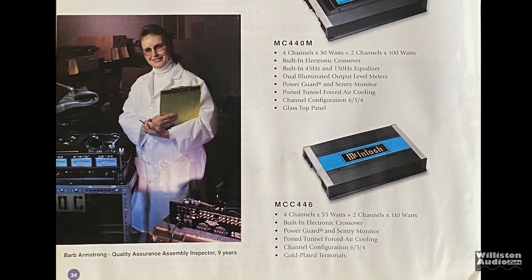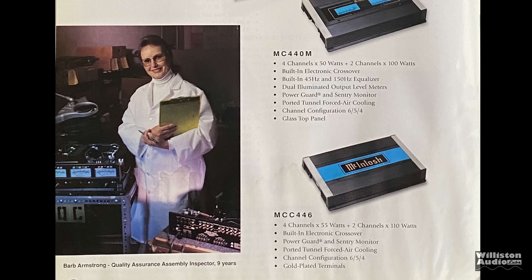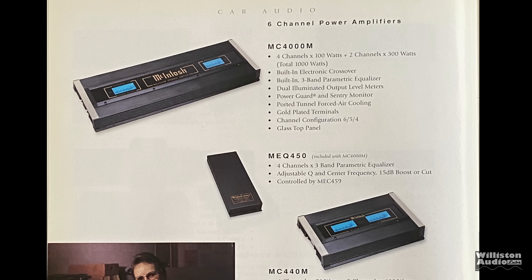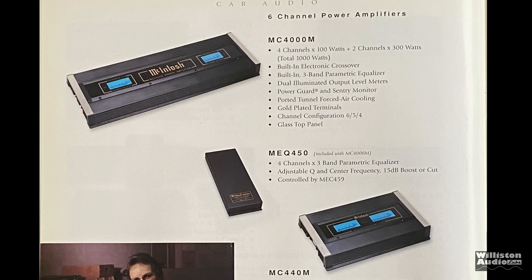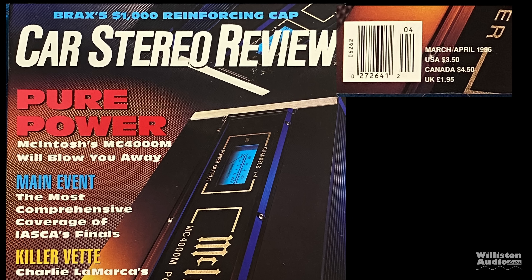Here you can see again the MC-4000M, as well as several other models of amplifiers that were available over the years. We're going to focus mainly on the six-channel amp for this video. I've also tested the MC-443 — I'll leave a link to it in the description below. Back to the big dog.